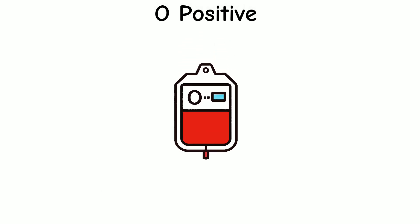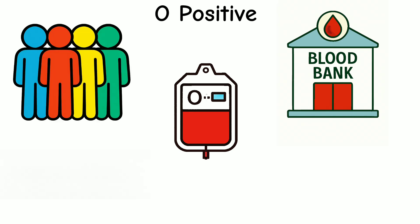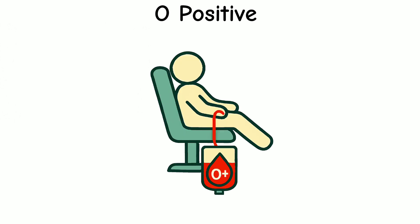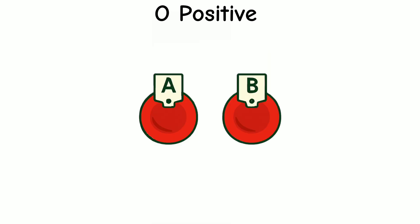O positive blood is also very important for blood banks. Since so many people have this type, it's always in high demand. Donating O positive blood helps save lives every single day. People with O positive blood are also less likely to get very sick from malaria, because their red blood cells don't have A or B markers, which the malaria parasite uses to stick together.